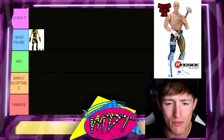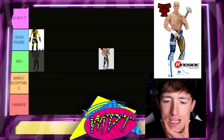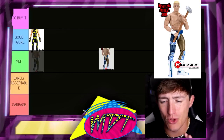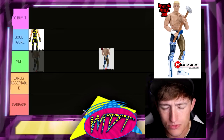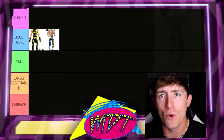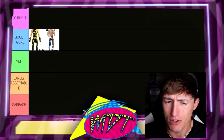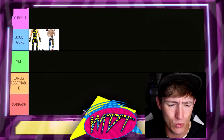Next up is AEW Unrivaled 1B Cody. This one is very tough — it's either Good Figure or Meh. I don't think it's Go Buy It because there are so many good AEW Cody Rhodes figures. I'm going to put it in Good Figure for now. It could change. It's definitely better than the 1A that had the pale skin tone, but I still think there are better Codys. It's serviceable, it's a good figure, but it could end up in Meh — we'll see.